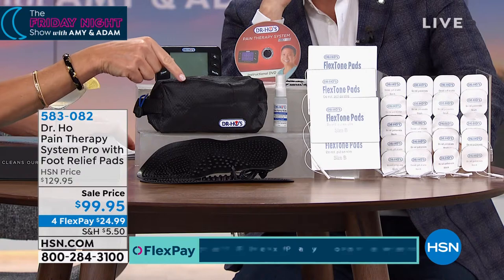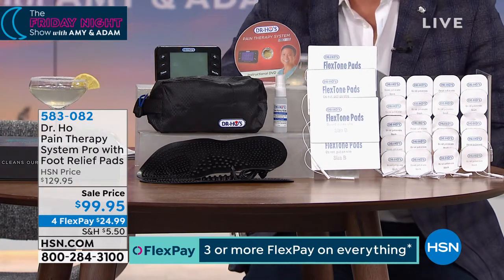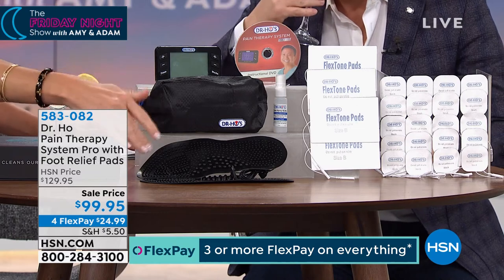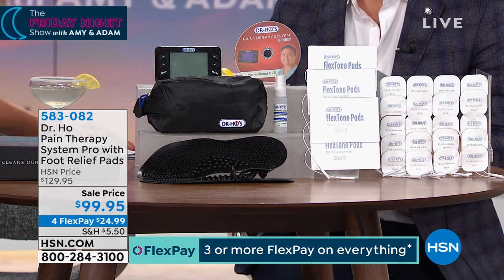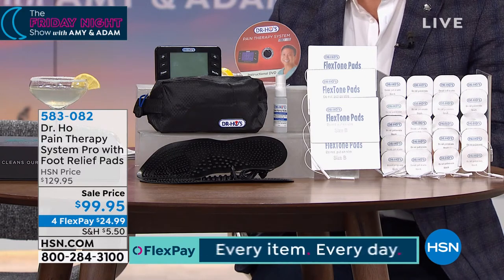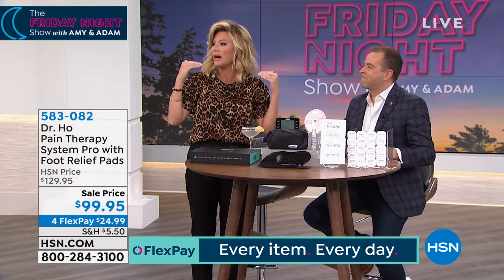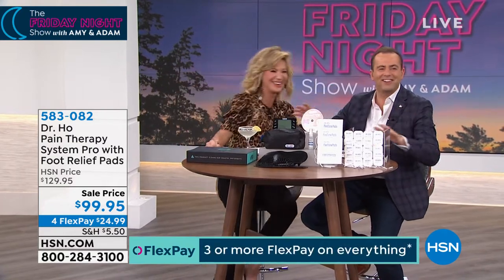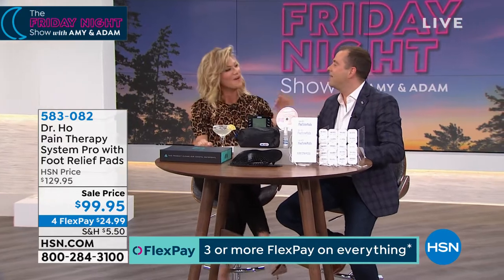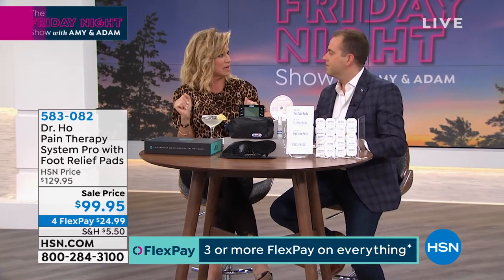He's bringing to us the easiest and drug-free way to be pain-free. This is an FDA-cleared, medical-grade II device, clinically proven to get rid of that pain — whether it's the aches and pains in your back, the sore muscles. Because what's everybody's number one resolution for the year? To lose weight and to feel better. But we go to the gym, we work our muscles too hard, then they're sore.